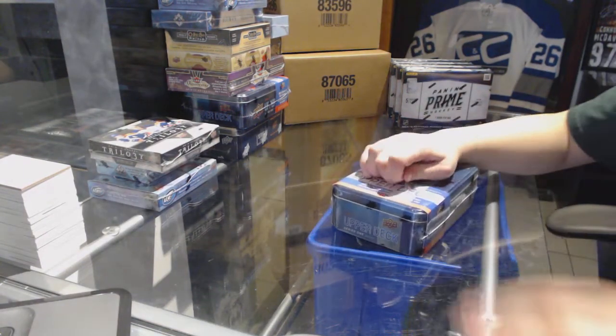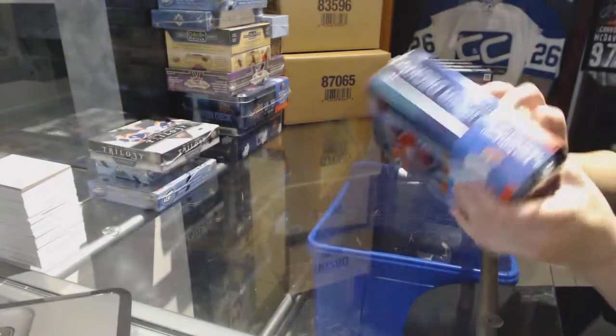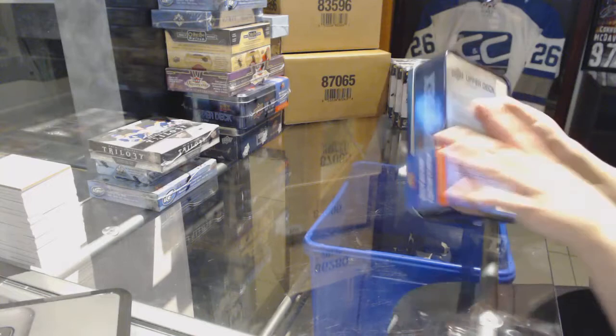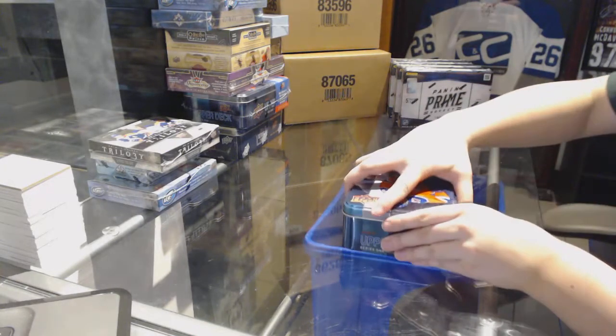CNC group break 7259. We've got the 4-box triple up of 1617 Trilogy Ice, SP Game Used, and the series went in.